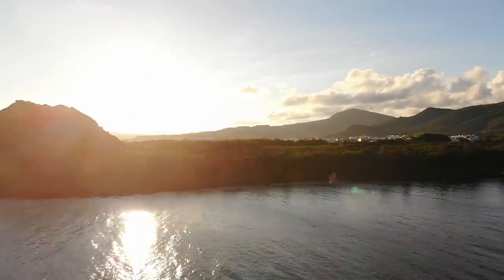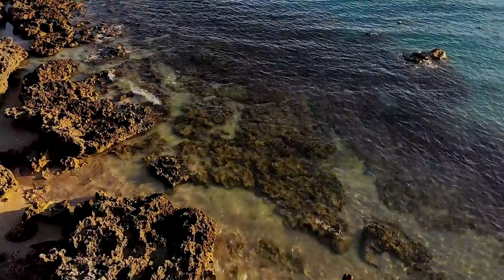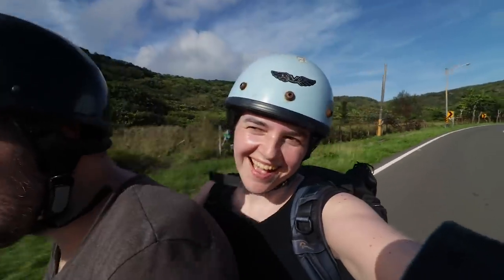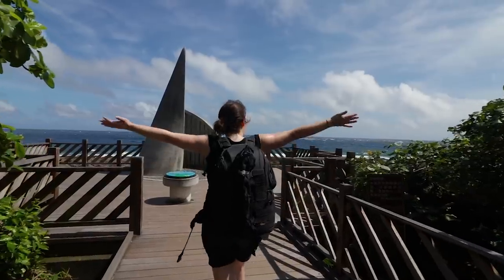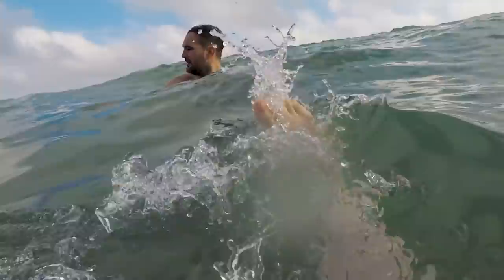This is Kenting, a small beach town located at the most southern tip of Taiwan and the best place to come to on this beautiful island if you're looking for a tropical paradise and a nice beach or two to chill on. This is where we will be spending the next couple of weeks.